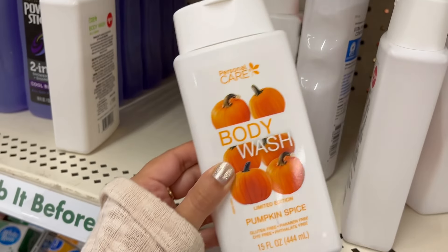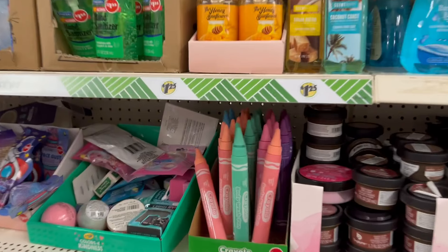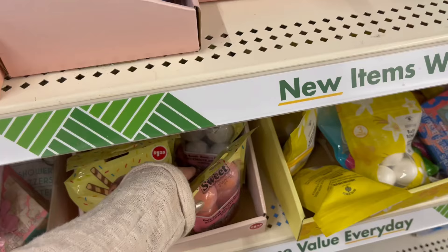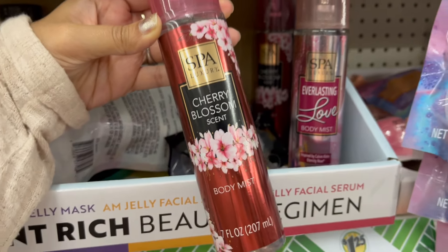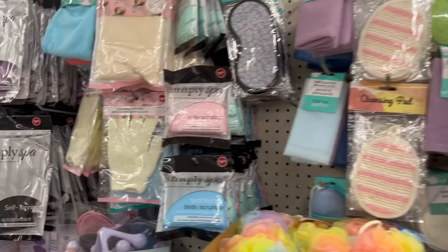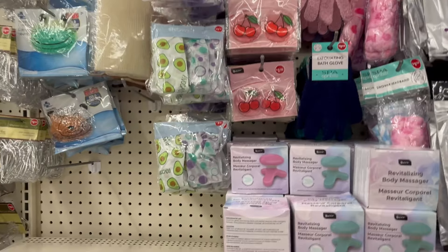Pumpkin spice body wash — if you like pumpkin spice smell, there's a limited edition, so go get yours. Then there's Creola's body wash and some bath bombs — I always buy bath bombs for my daughter and she really enjoys them. Another dupe for Bath and Body Works cherry blossom, though it doesn't smell like cherry blossom to me, so I wouldn't recommend it.